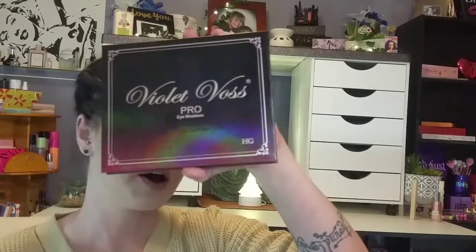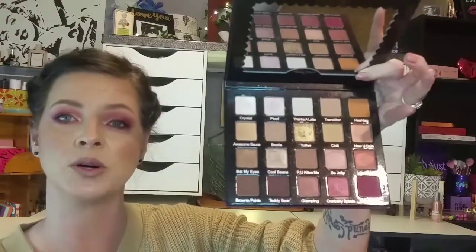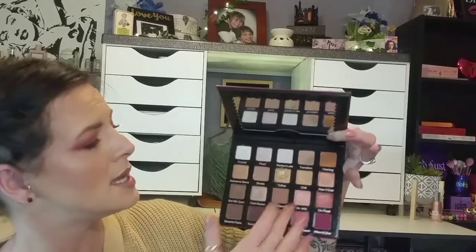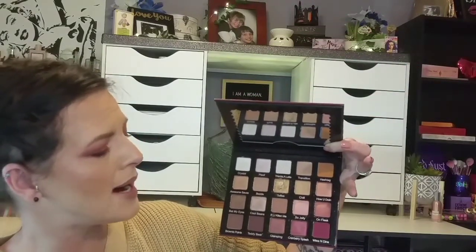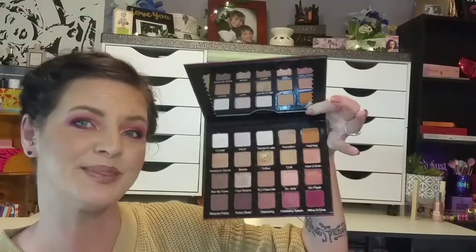The next one is an oldie but a goodie — it is one of my absolute favorite palettes to wear in the fall. It is the Violet Voss Pro Holy Grail palette. This is $45 and it has 20 shades. Vegan, cruelty-free, and it is infused with jojoba oil, which is great for your eyes. It does have the cranberries, the orange, the creams, the browns, and a burgundy color. Very nice palette to work with. Violet Voss formula is amazing — so if you have this palette, pull it out and play around with it.